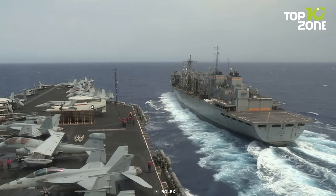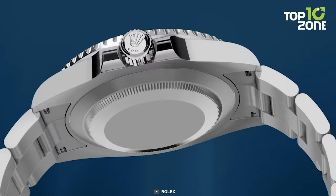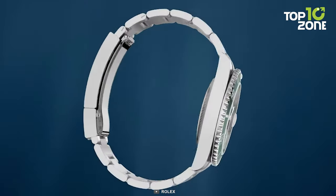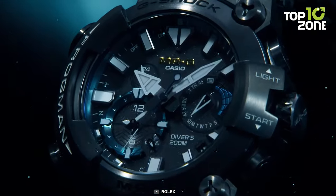For the US Navy, it represents not just a timepiece, but an enduring commitment to precision and excellence. The Rolex Submariner continues to epitomize the highest standard, an emblem of timeless functionality. That concludes our list of 10 Navy SEAL watches you must own in 2023.